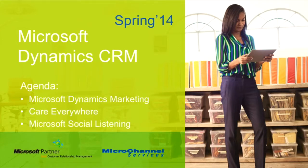Hi, this is Monique Wright from Micro Channel Services. Today we are going to take a look at the Microsoft Dynamics CRM Spring 2014 release and go through some of the new features and benefits. Let's get going.